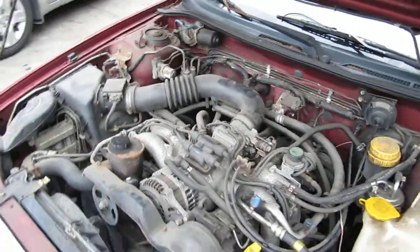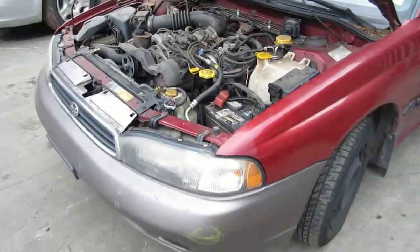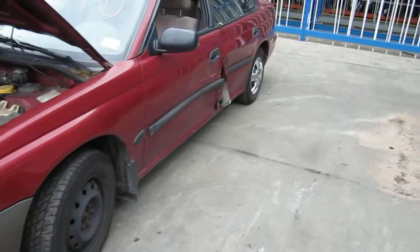It has a 2.2 liter California emissions engine. It also has an automatic transmission, cruise control, anti-lock brakes, and is also all-wheel drive.